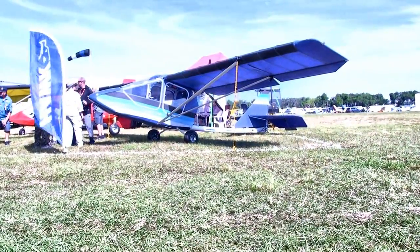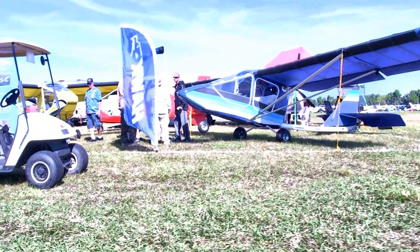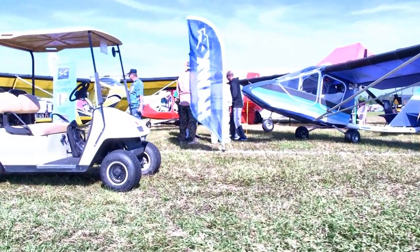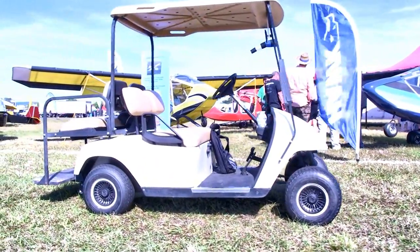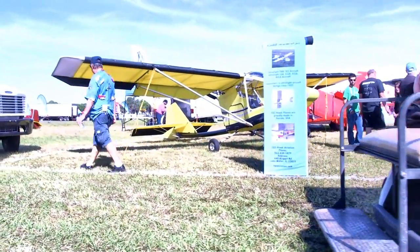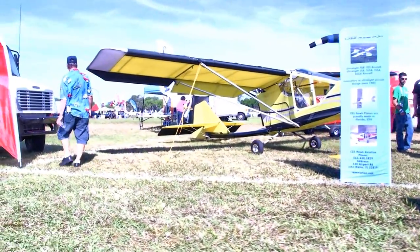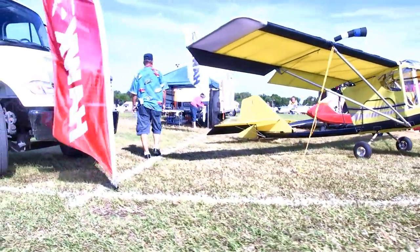Now we're looking at the Hawk. There's a two-aircraft setup of Hawks here. The CGS Aviation Hawk — the blue one you see — is a two-seater being made by the Terry Short organization. The yellow one, the single-place variety, is made by Bob Suntum and his son LB. It's the same aircraft, but two companies have split up production in order to keep up with demand.